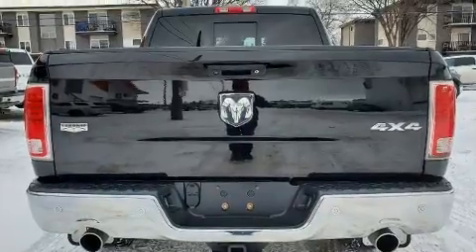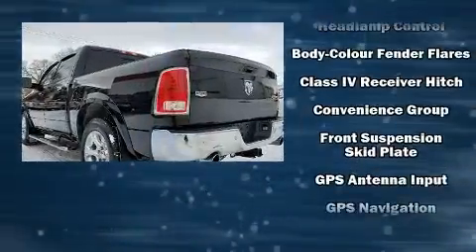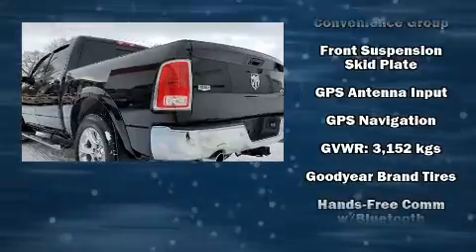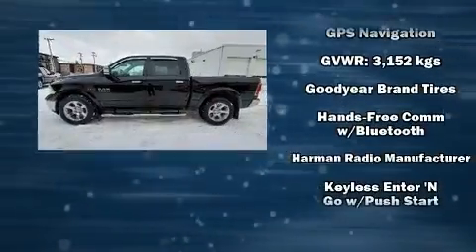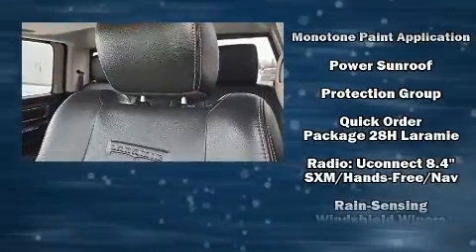You and your passengers will enjoy the stereo system, which includes a CD player with AM/FM radio, steering wheel mounted audio controls, and 10 speakers providing excellent sound throughout the cabin.